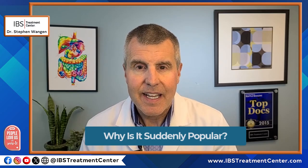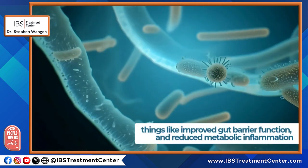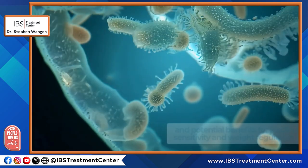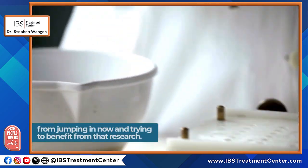Why is Akkermansia suddenly popular? Interest in Akkermansia exploded after studies linked it to improved gut barrier function, reduced metabolic inflammation, potential benefits for insulin sensitivity and weight regulation, and associations with lower risk of obesity and type 2 diabetes. Most of this research has been in animals or very small human trials, but that hasn't stopped supplement companies from jumping in and offering Akkermansia products claiming they will help with these problems.